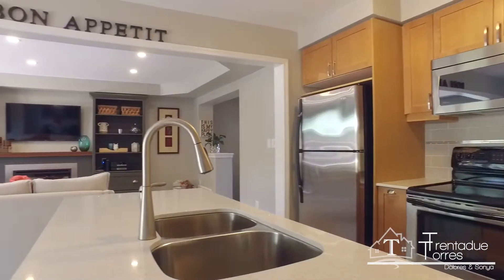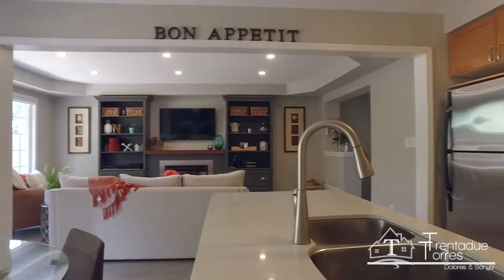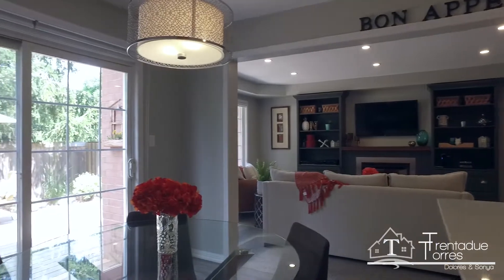There are smooth ceilings in the kitchen, breakfast area, and family room, as well as custom shadow blinds on the window and the walk out to the yard.